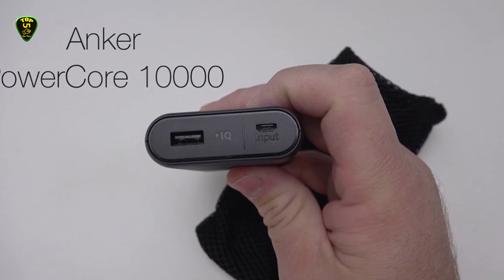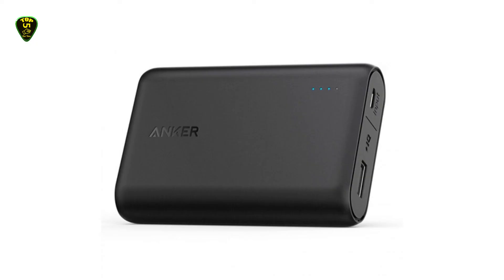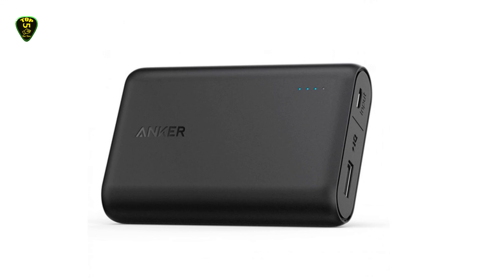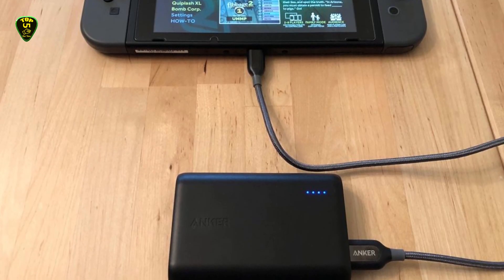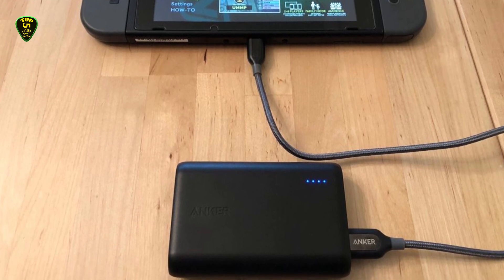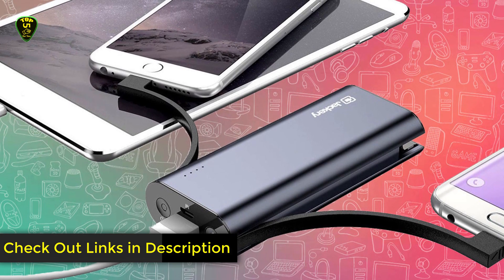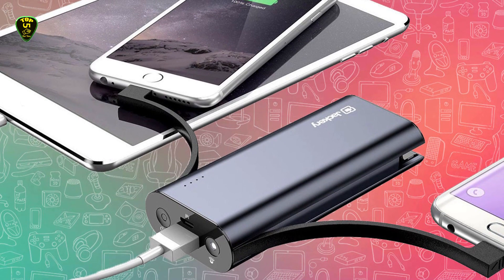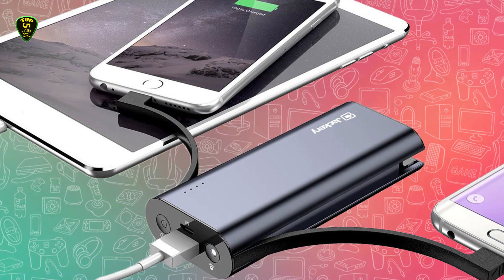Others say that its small size doesn't take away from its power, like one who writes: I bought this for a two-week vacation to South Africa, as I was out most of the day taking lots of pictures and nowhere to readily plug in my phone. This thing is super small, fits in my small purse, and I did not have to recharge it at all the whole time I was gone. That's all for now — you can check the links in the description box down below. All power banks are available on Amazon; you can check the price by clicking on the link. Thanks for watching, hope to see you in the next video. Goodbye.